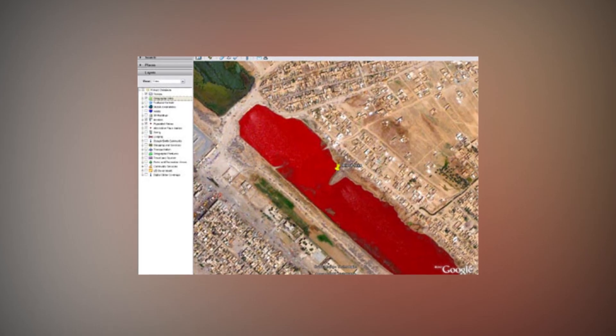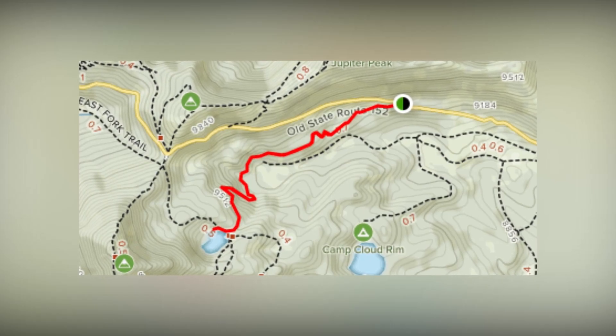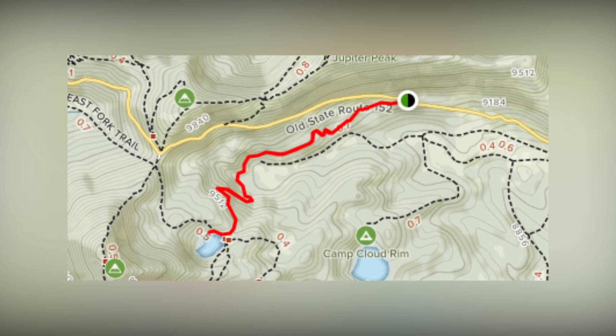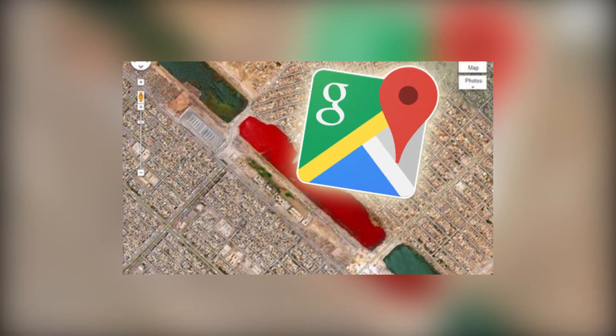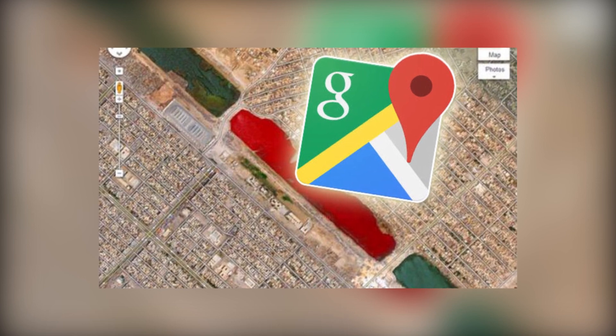Soon after these images were discovered, the lake mysteriously turned back to a normal color. Whoever or whatever was causing this color change didn't want it exposed and quickly covered up their tracks. We may never know what truly went down there.